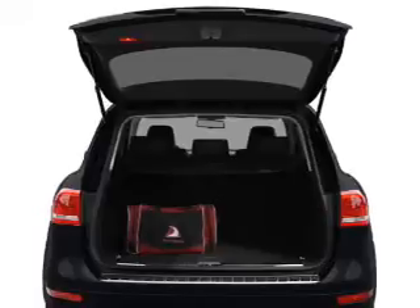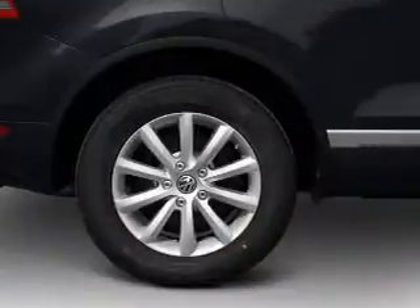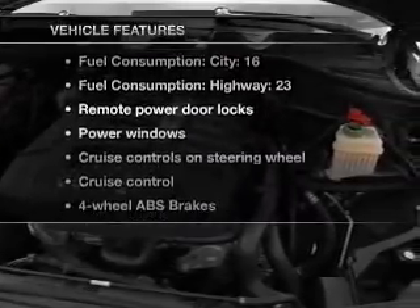Navigation is included to help you get to your destination with ease. Anti-lock brakes help you bring your vehicle to a safe stop. Let the sunshine in with a sunroof, and memory settings are one of many features. With these notable features, you won't want to miss out on the opportunity to own this amazing ride.